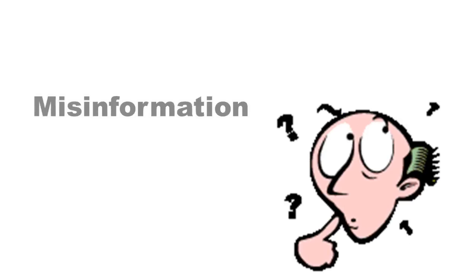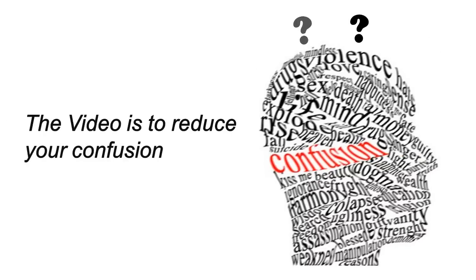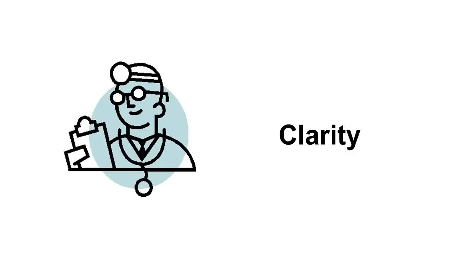The reason I'm doing this is simple — there's just so much misinformation online these days. We get so many questions and emails daily that my goal is to create a video to help reduce your confusion about this topic and help give you some clarity. So let's get started.